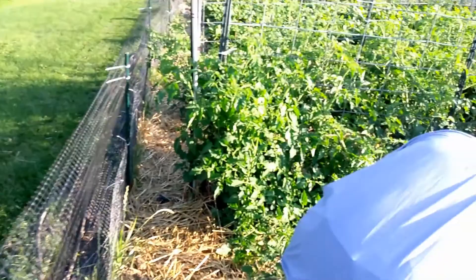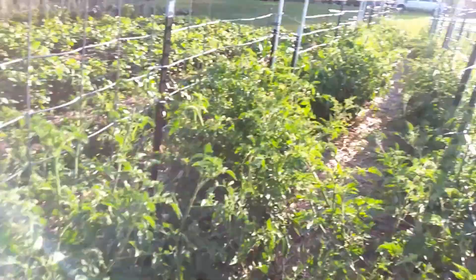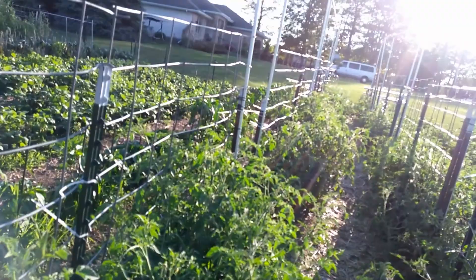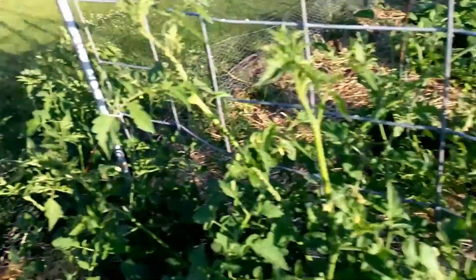As you can see, everything is going full steam ahead here. The tomatoes are going nuts. We haven't pruned or done anything with them other than just string them up, and I need to run some more lines through here to keep them up against the fence. But they're doing nicely. Most of them are at least three foot tall.